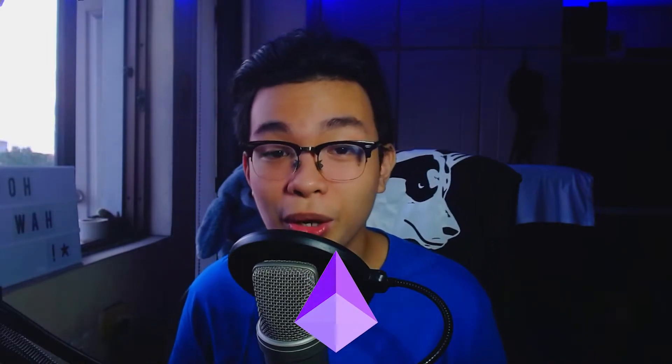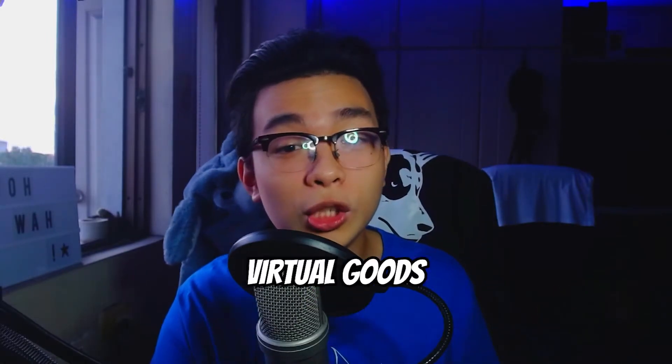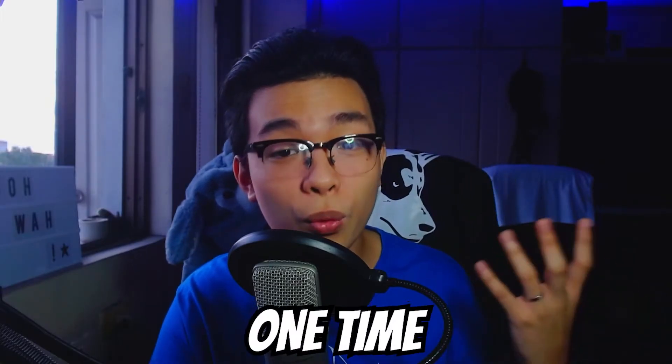Do I have to explain Twitch? It's a streaming platform and honestly, if you're here, I really believe that you already know what Twitch is and I don't think I need to go further. Anyways, on Twitch, you use bits and subs to support your favorite Twitch streamer. Bits are basically virtual goods and subs are another way of supporting your favorite streamer per month or a one-time slash one-month basis.